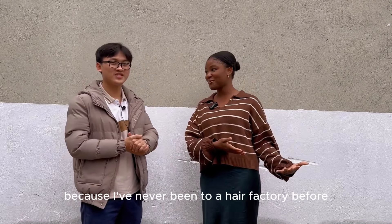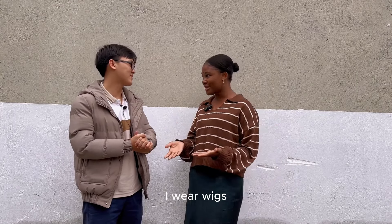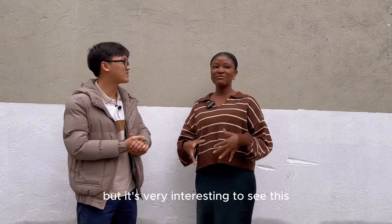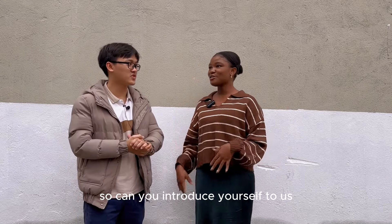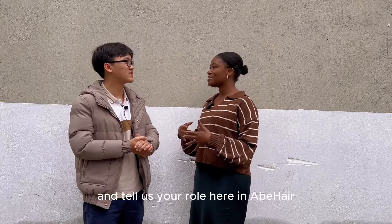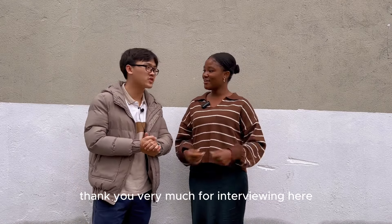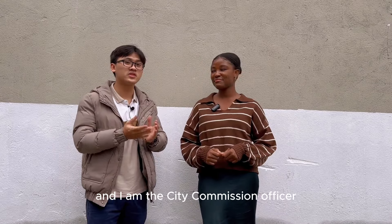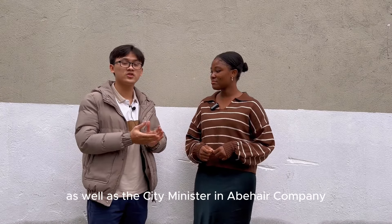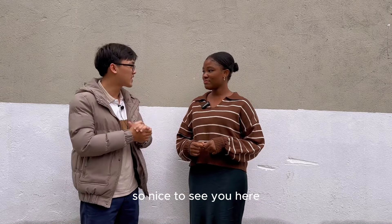I'm very excited because I've never been to a hair factory before. Obviously as a Black girl, I wear wigs — I know about hair — but it's very interesting to see this part of the business. So can you introduce yourself to us and tell us your role here at AB Hair? — Thank you very much. I am Mr. Johan and I am the City Commission Officer as well as a Seminator at AB Hair Company.